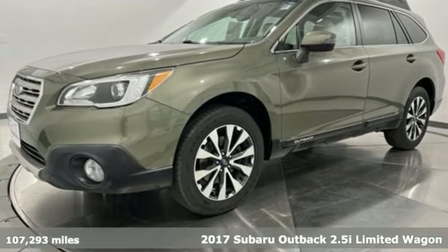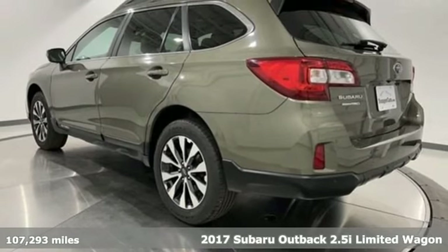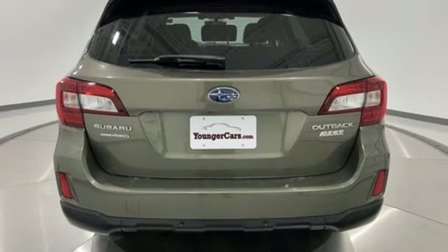Here's a 2017 Subaru Outback. Get miles of smiles with more adventure and more fun per gallon. You'll look forward to every drive with features like these.